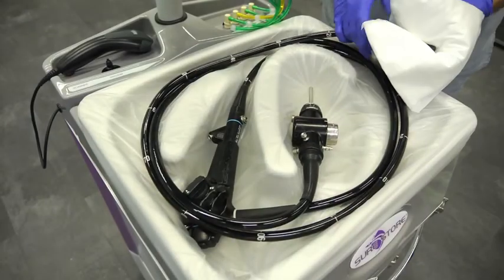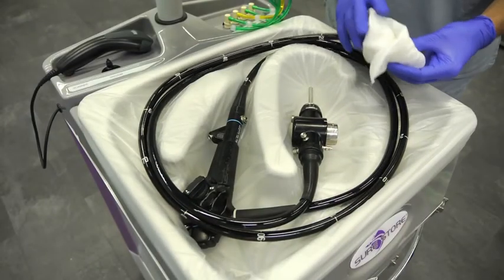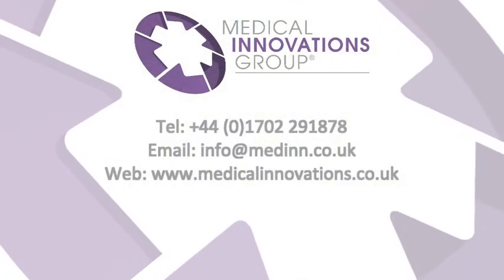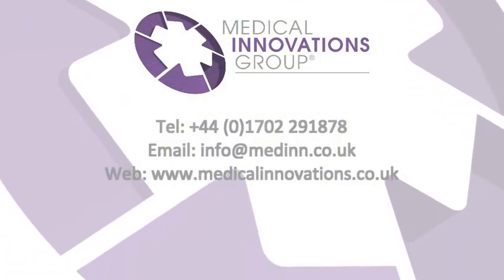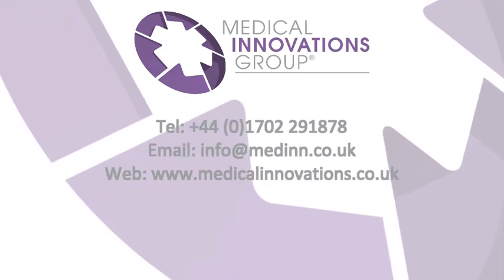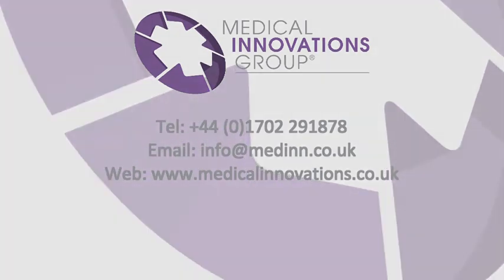To find out more about how SureStore can help you save costs and increase efficiency, visit our website at www.medicalinnovations.co.uk.